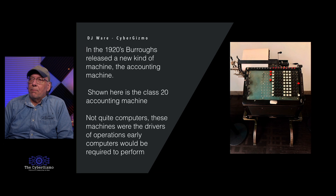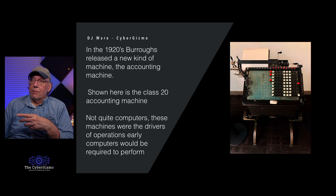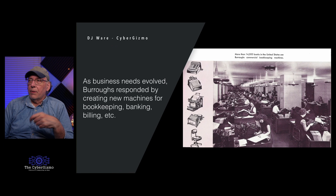In the 1920s, Burroughs released a new kind of machine: the accounting machine. This is a Class 20 shown here. This is where some of the rules and requirements for computing came from — these machines were actually building ledgers, keeping a record of what was going on with the company rather than just a thin strip of paper with a column of numbers. The company grew to around 14,000 or 15,000 employees by the late 1930s and early 1940s. Banks started buying a lot of equipment to speed up their operations.